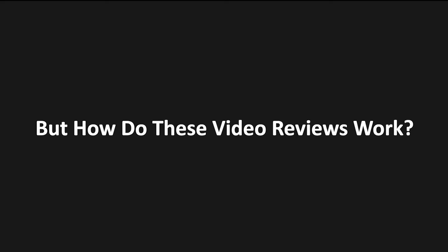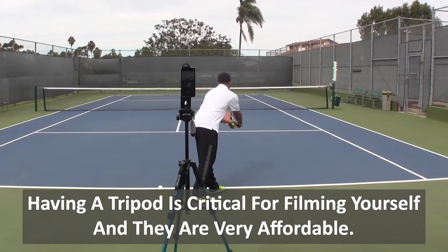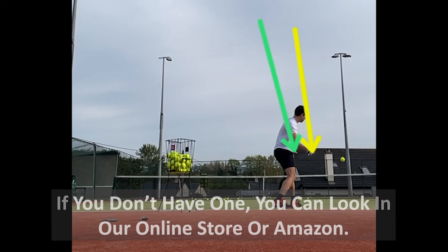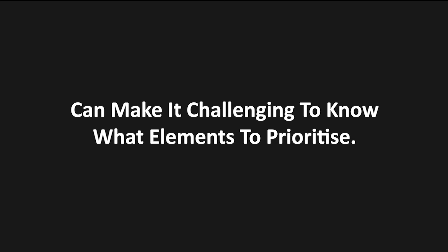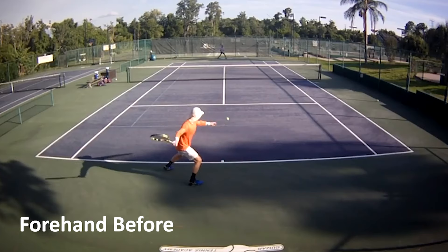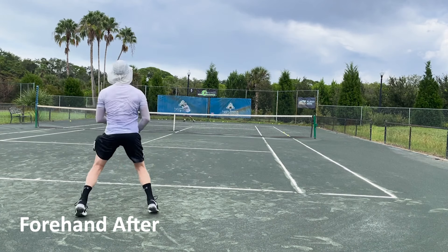But how do these video reviews work? Using a smartphone or tablet you can film any of your tennis strokes and send them directly to us. An OTI instructor will then personally analyze your stroke and pinpoint exactly what you need to work on to take that stroke to the next level. Working on your technique without personalized feedback can make it challenging to know what elements to prioritize, but with the video analysis the OTI instructor is specifically trained to pinpoint the most important thing on your stroke which will show the most amount of results after you make that technical change.